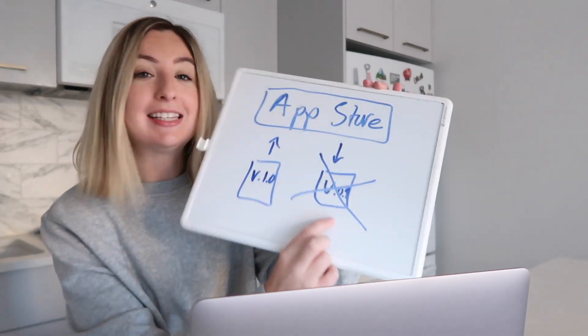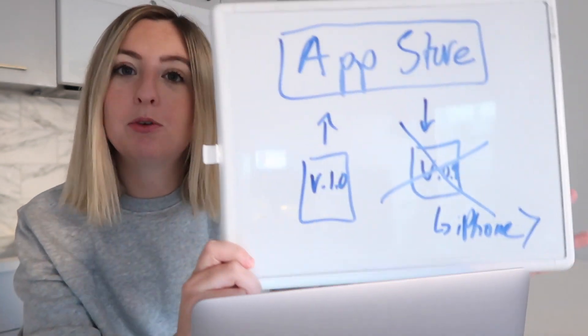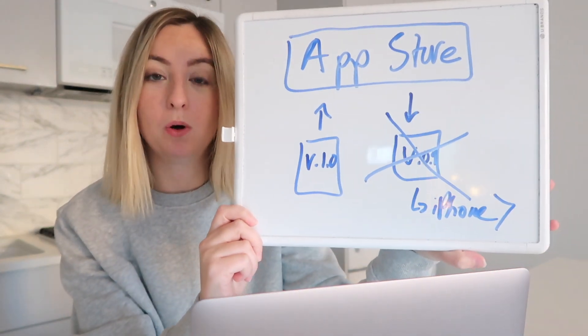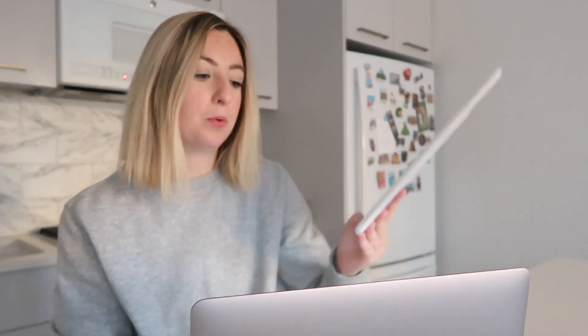That old version doesn't go away — it lives on someone's iPhone 7 forever until they decide to update, or it just lives there indefinitely. That's not ideal. If there's bad code, especially a security vulnerability, it's going to live on that app version forever. I don't know if you can revoke an app version from the store — I feel like they'd just revoke the entire app entirely. Comment down below if you know if that happens.